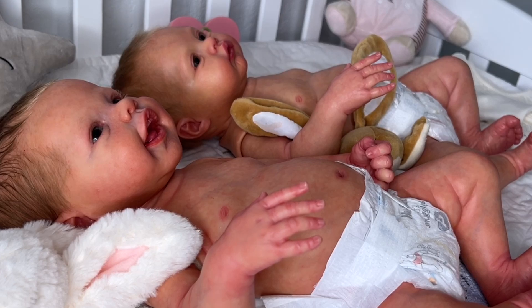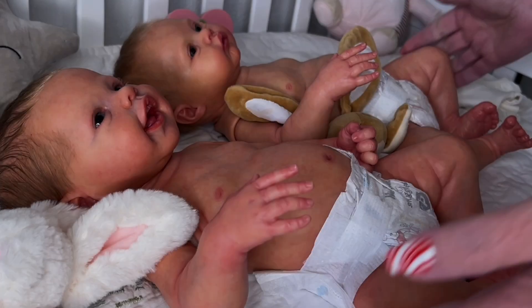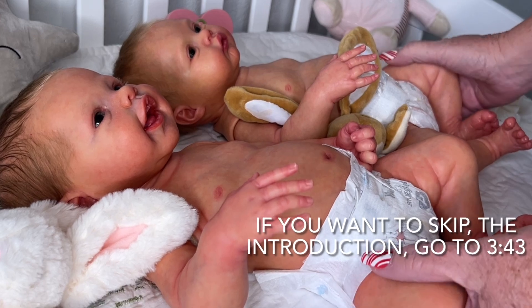Hey everyone! Welcome back to my channel. So today I'm here with two little adorable twins.